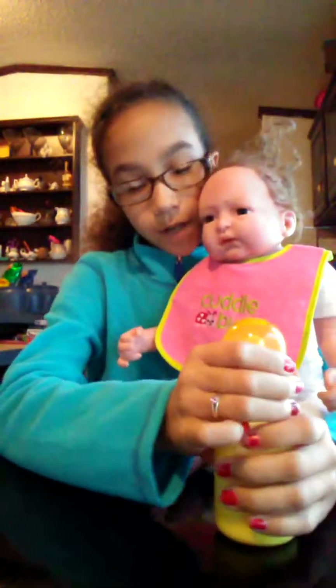You put her here. Is she dreaming? This is Caroline. I'm going to get this bottle.